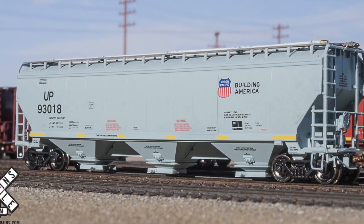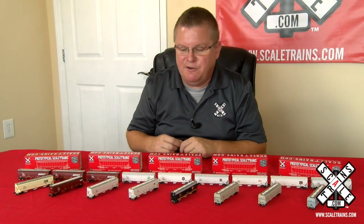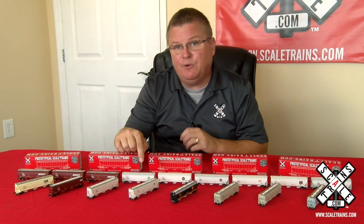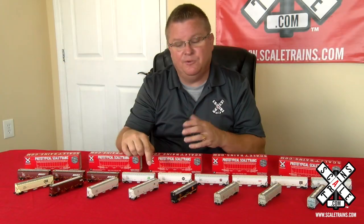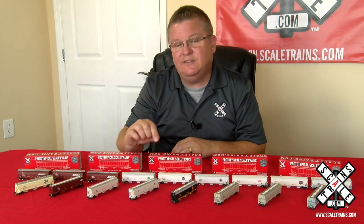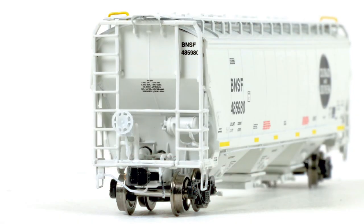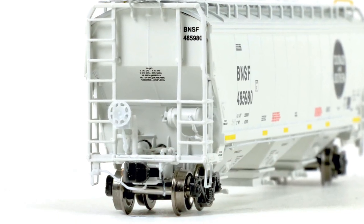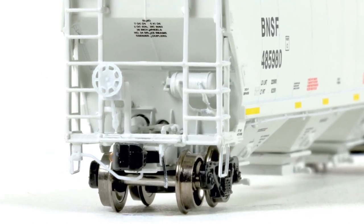As we take a closer look at the N-Scale model, you'll see all the hallmarks of the Rivet Counter brand. You'll see the etched metal roof walks that you can actually see through, the grab irons on the roof, and etched metal crossover plates that are see-through as well. Looking at the end, take a look at the brake wheel and all the brake plumbing on the end of the car. Other details are separately applied at the factory — coupler cut levers and train line hoses.